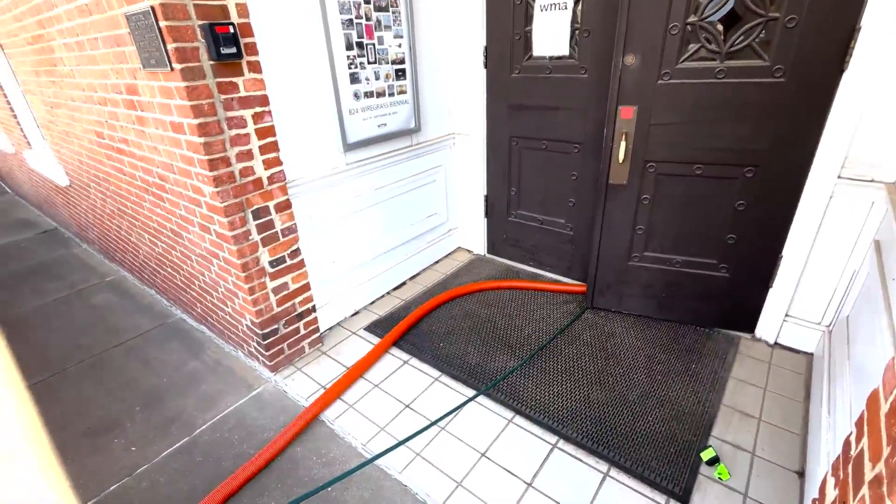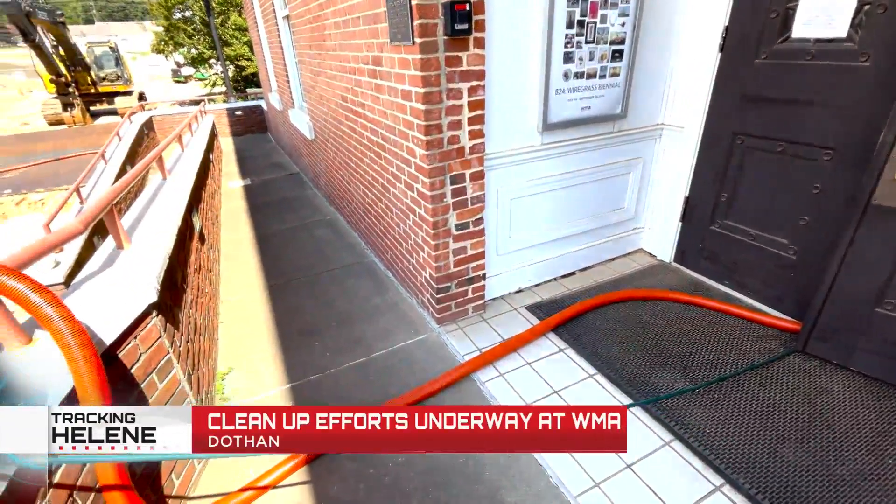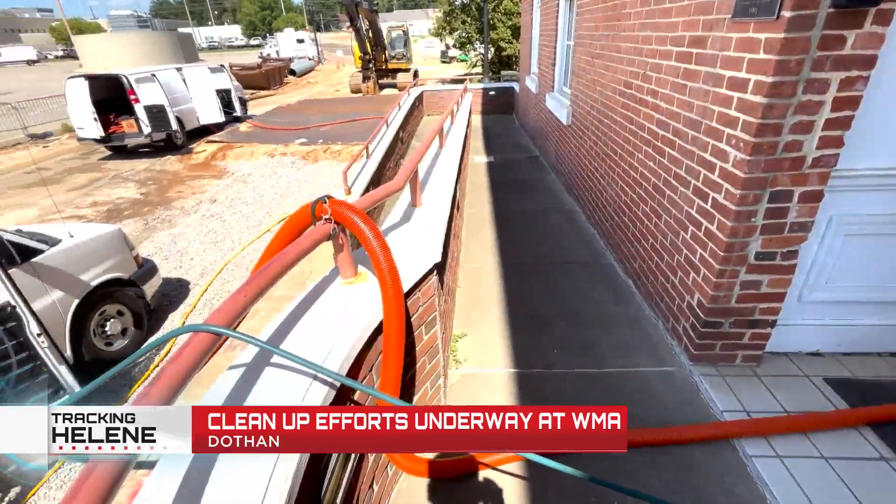Even though the Wiregrass missed the brunt of Hurricane Helene, places like the Wiregrass Museum of Art in downtown Dothan felt its impact. Consistent rainfall throughout the day on Thursday left two feet of water built up in their basement, which forced the museum to close until further notice. Crews on the scene in downtown Dothan are cleaning up the mess that the outer bands of Helene left at the Wiregrass Museum of Art.